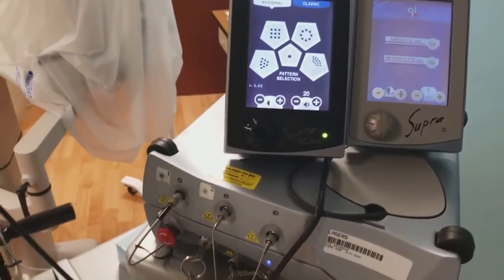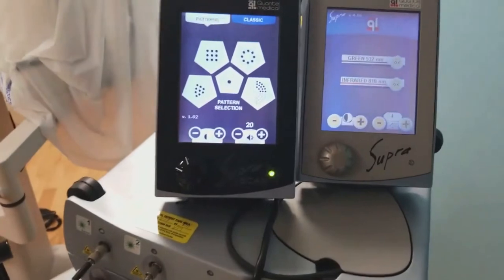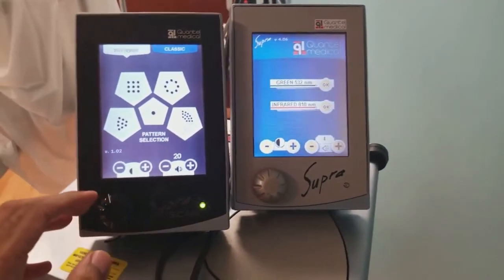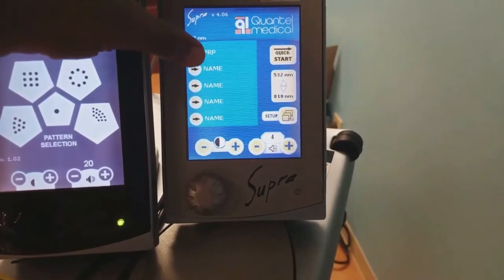And of course here we have the laser, which is an integral part of my day. I would never say this in front of a patient, but it is like playing a video game. One of my favorite tools in ophthalmology — one of the major reasons we use this is to help people who have really advanced diabetes in the eye, or people who have retinal holes or tears.